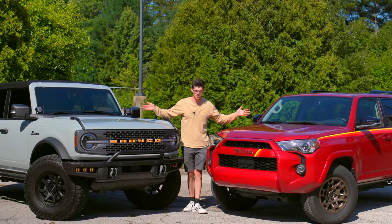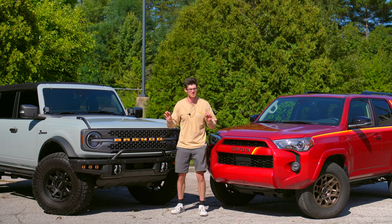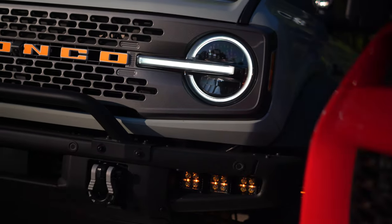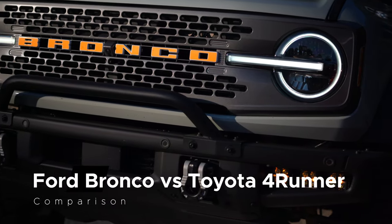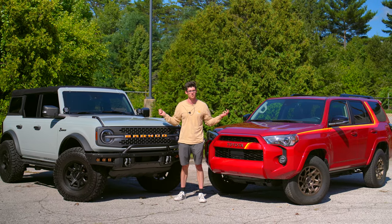Body-on-frame, go-anywhere SUVs are a hot commodity these days, despite a very low selection. So today I'm going to drive two excellent yet polar opposite examples of such vehicles to help you and myself decide which one is the best.